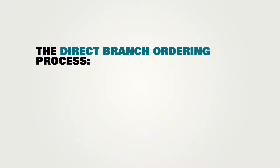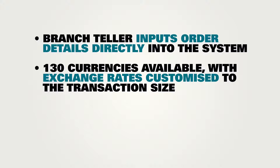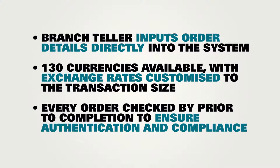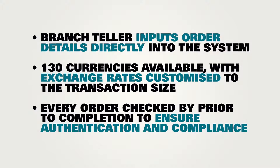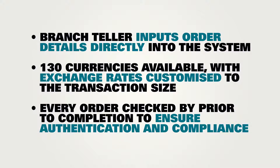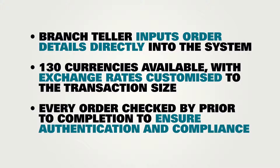By implementing direct branch ordering, CUA will gain operational efficiency, access an increased range of currencies with jointly agreed exchange rates, and have the security of a designated approver reviewing all branch orders before confirmation. Other mutuals using this method have seen a big increase in revenue, with faster processing and no double handling.